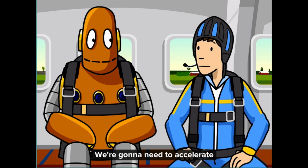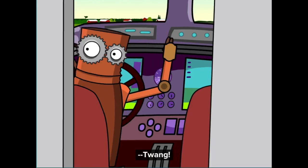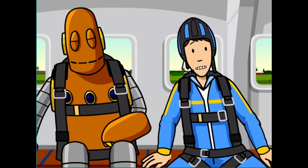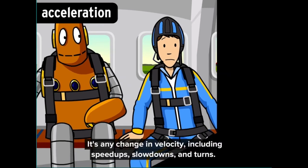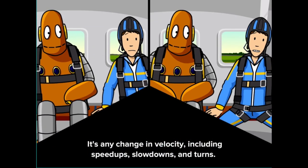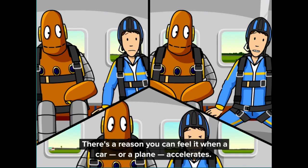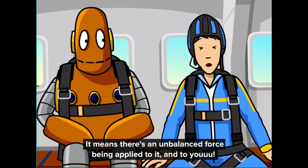We're going to need to accelerate if this hunk of junk is going to get off the ground. In physics, acceleration isn't just speeding up — it's any change in velocity, including speed-ups, slowdowns, and turns. There's a reason you can feel it when a car or a plane accelerates: it means there's an unbalanced force being applied to it and to you.